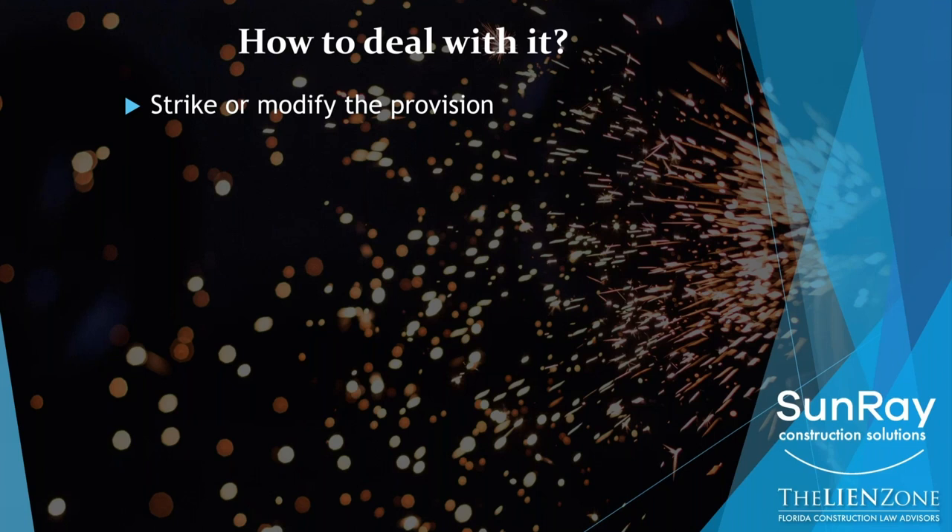And the way that's done is with an addendum. You can mark it up by hand if you want, but most contractors prefer an addendum — which is an add-on page to the contract that says here are the terms and conditions that are modified and changed. One of them should be the pay when paid provision.